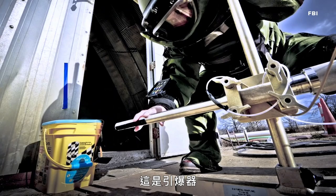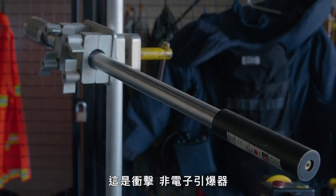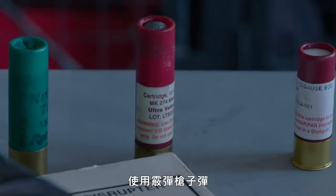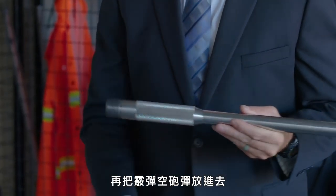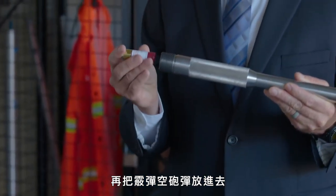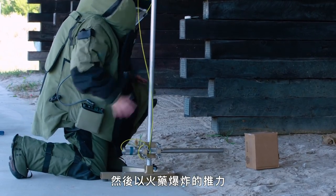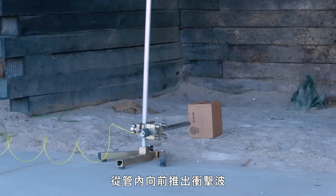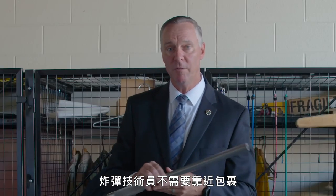This is a PAN disruptor — very common in the bomb technician world. It's a percussion-actuated, non-electrically fired device. The PAN disruptor is a steel tube that uses shotgun cartridges. We'll fill this tube full of water, plug it on the end, put a blank shotgun shell into the end, and then use what is called a breech. It has a firing pin that is projected forward by an explosively driven shockwave from shock tube. That way we can fire it remotely and the bomb technician doesn't have to be anywhere around the package.